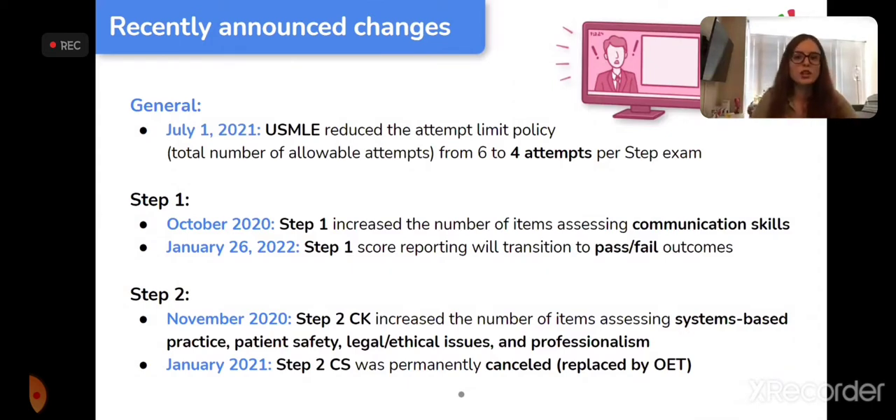Step 2 CS was permanently cancelled not only due to the pandemic, but also because even before that, pretty much everyone passed — so it provided little useful information for applications. It was also burdensome since it was only offered in five cities, requiring travel and extra expense. It was replaced by the OET (Occupational English Test), a computer-based international English proficiency test for healthcare professionals.